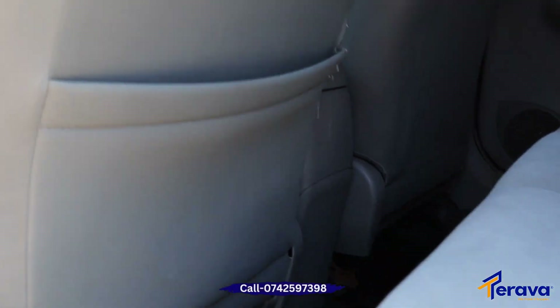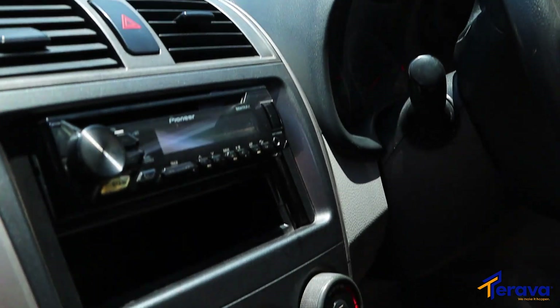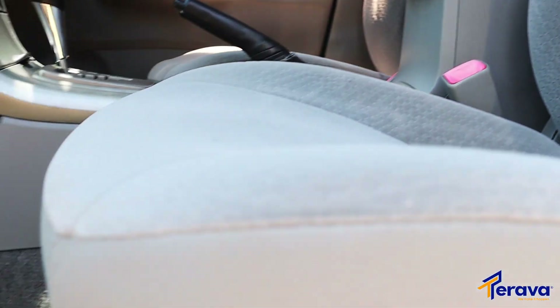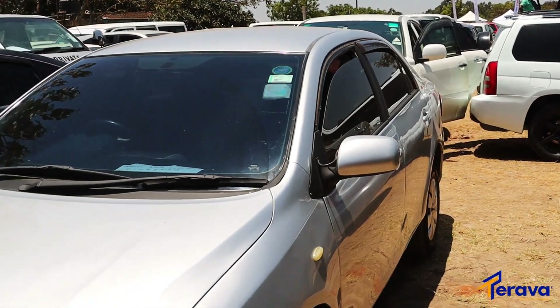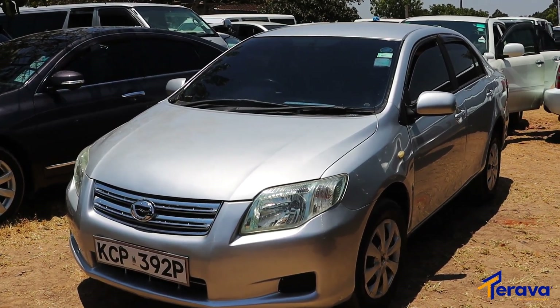It's a fabric-seated car going for 900,000 Kenyan shillings, automatic transmission. Coming closer to the driver's spot — very simple automatic transmission, fabric seats, compartments well suited. That's how it looks inside and it's a really good deal for you. What do you like most about it? 900,000 Kenyan shillings and you take it home.